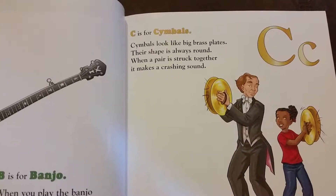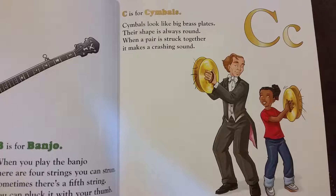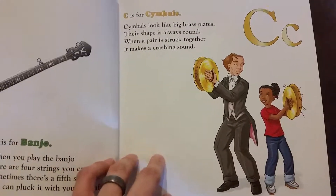Cymbals look like big brass plates. Their shape is always round. When a pair is struck together, they make a crashing sound.